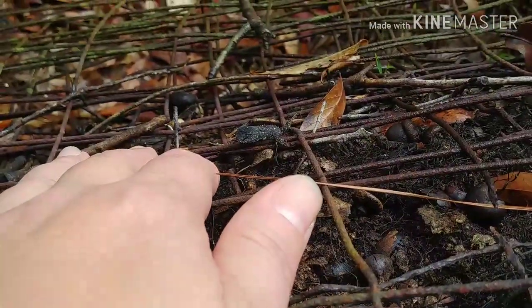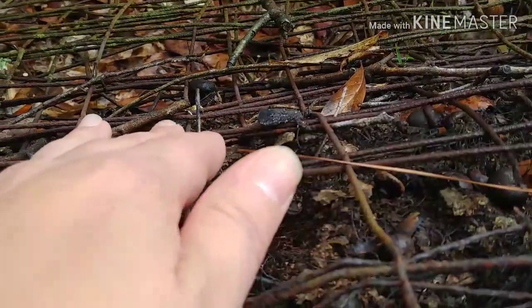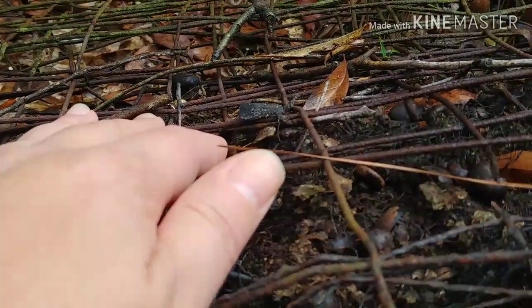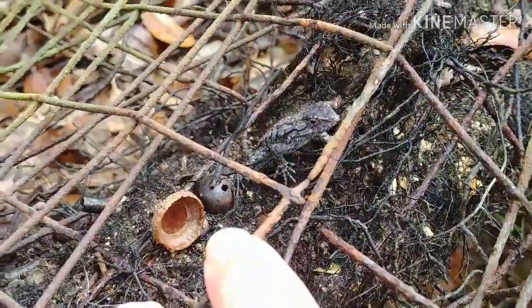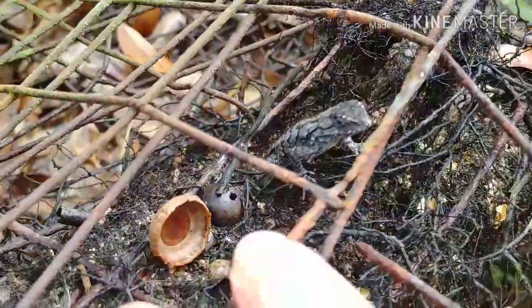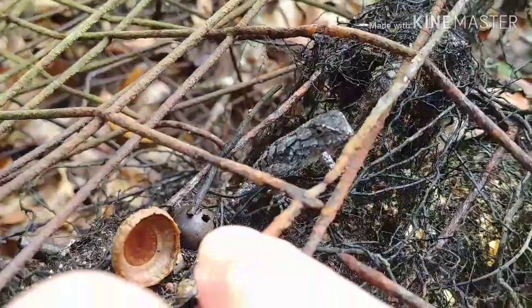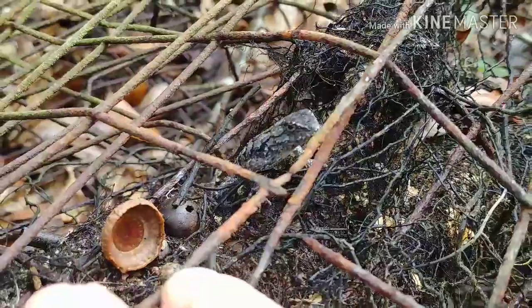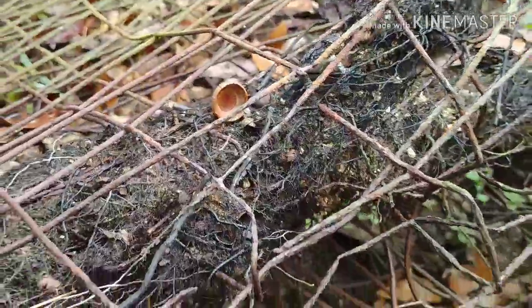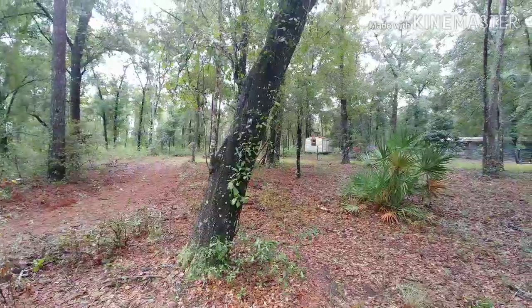Oh my goodness, you're just gonna let me get that close? That's so strange. I honestly expected them to run for the hills.